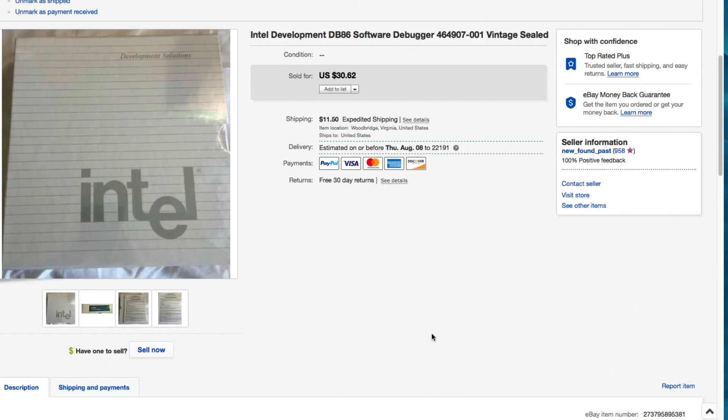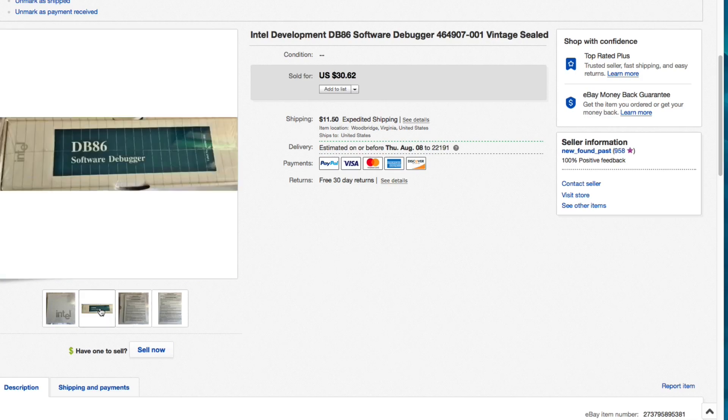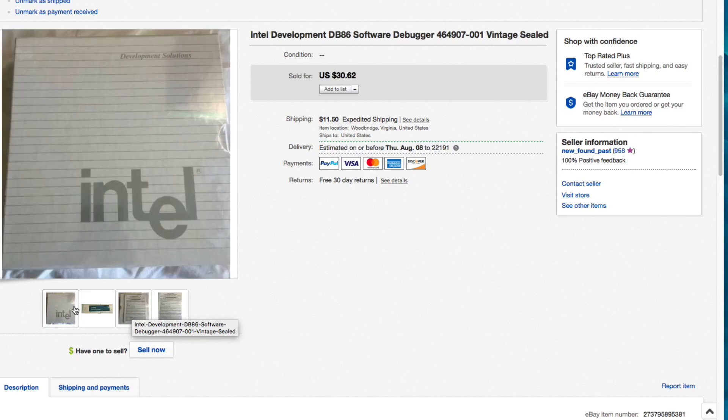Next up this Intel Development DB86 software debugger. I had this one forever - I got a huge lot of sealed software and sealed electronics at an estate sale about three years ago and I think this is the last one. I made thousands of dollars on that lot. This was listed for $30.62 plus shipping and I accepted a best offer of $25 plus shipping. It's sealed, brand new in the package - it finally sold. Everything sells eventually.